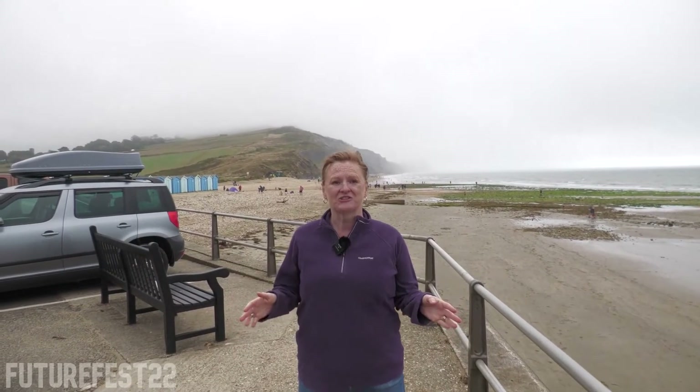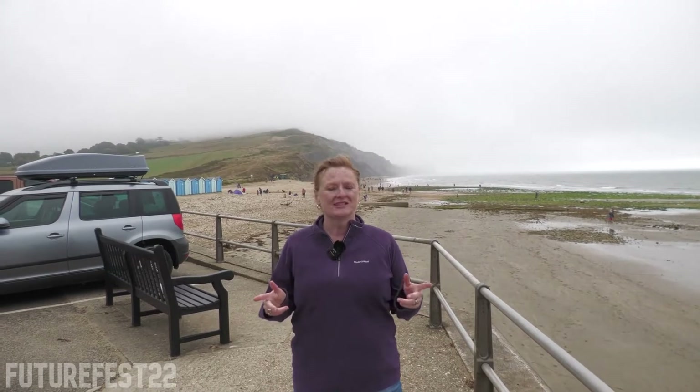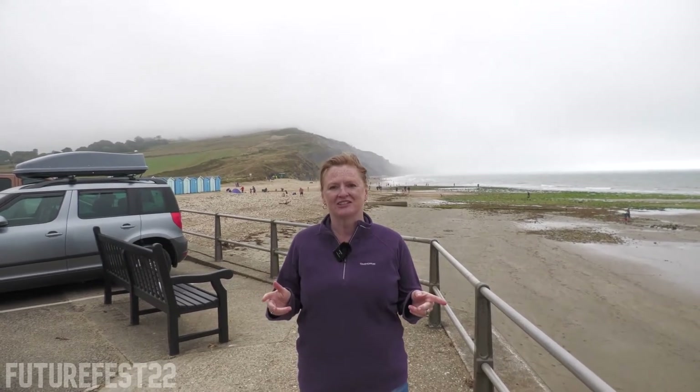We've had a great morning here in Charmouth looking for fossils. You may be wondering what this has got to do with digital innovation — we're now going to hear from Guy from the Jurassic Coast Trust. I'm off to get an ice cream, back to the studio!